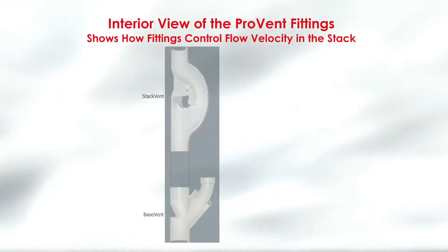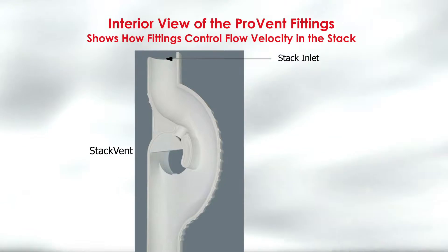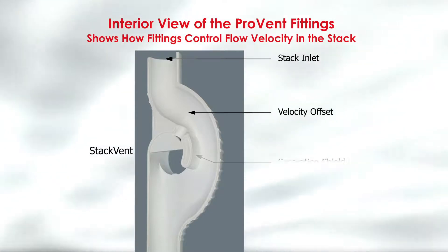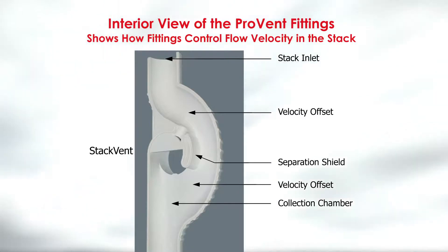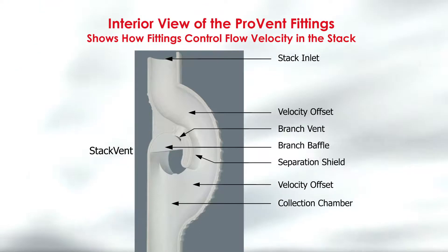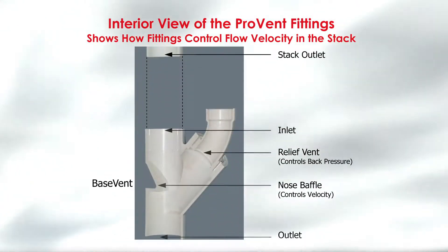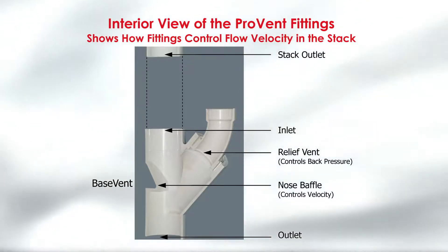The first graphic shows how the stack fitting controls the water flow velocity in the drain stack. The stack inlet at the top of the fitting flows into the velocity offset, which passes by the separation shield and back into another offset before passing into the collection chamber. There is a branch baffle with a vent built into the top branch opening. The branch opening is separated from the collection chamber.